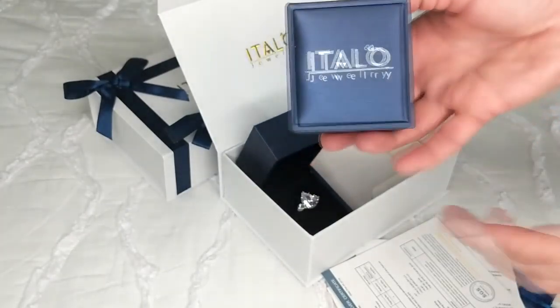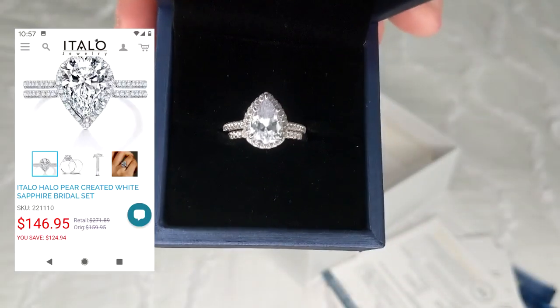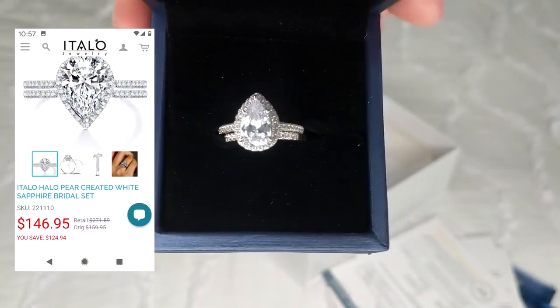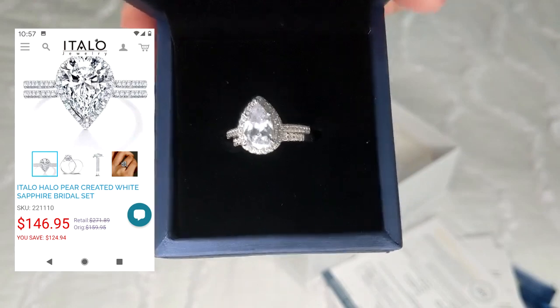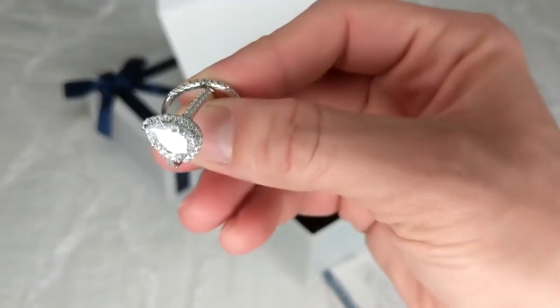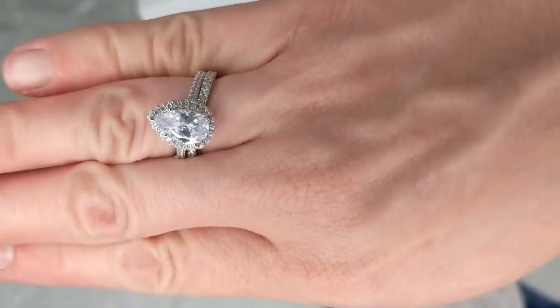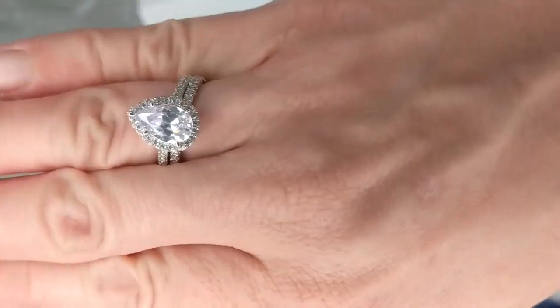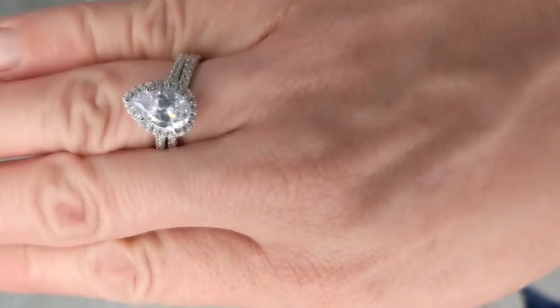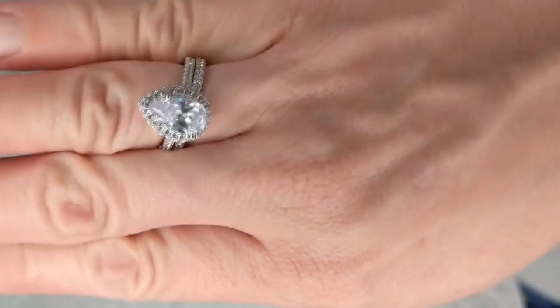The next item that I chose is for my mother and it's actually a ring set. It's also a pear cut ring with a halo around it and it comes with a matching band. I think this is gorgeous — this is probably my favorite piece that I chose. Here is a close-up of what it looks like on my hand. I think this ring is really sparkly and I love all the details in it. I think my mom is really going to like it too.